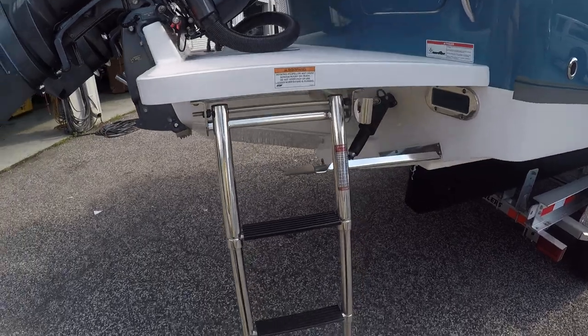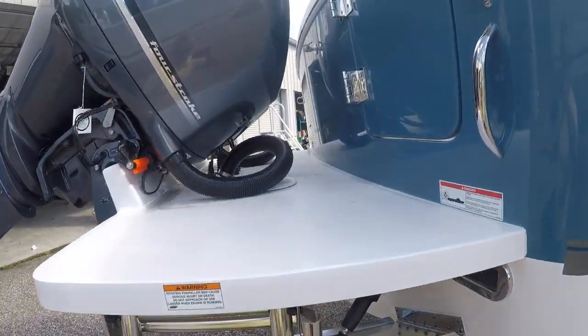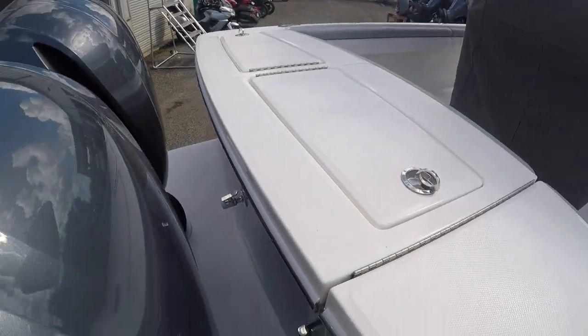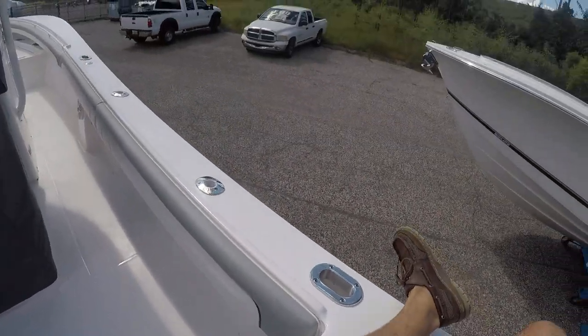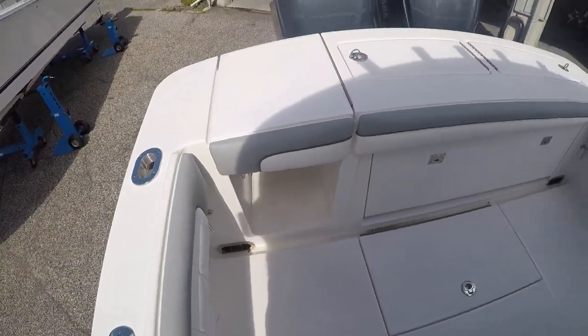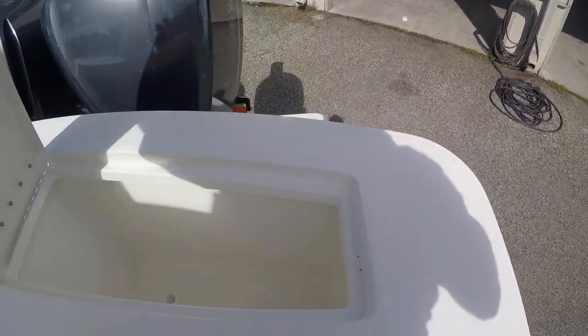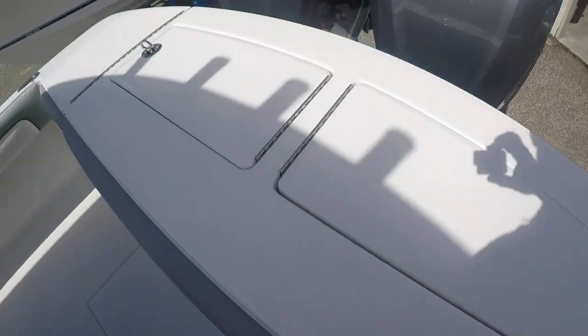There's a ladder on the bracket to help divers get up, and once the engines are trimmed down this bracket is very usable. The transom door opens from the inside — nice closed transom. When you're using the boat, you slip in here and you can see that transom door and closed transom.